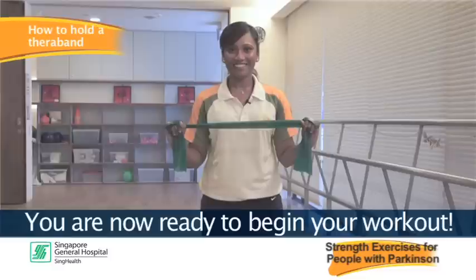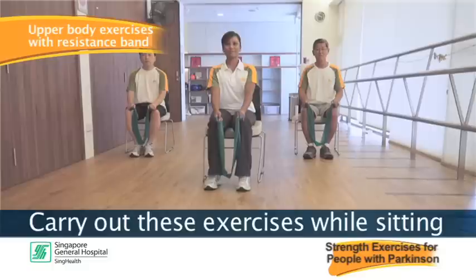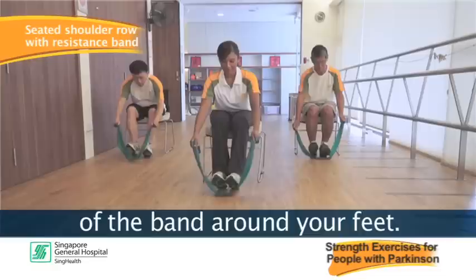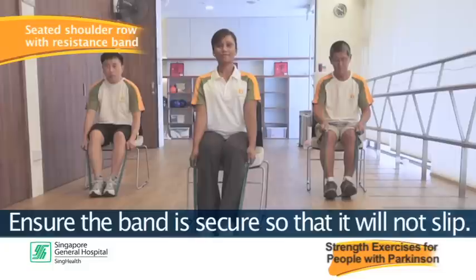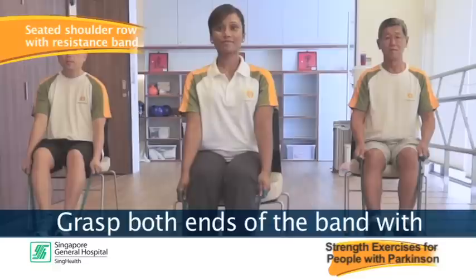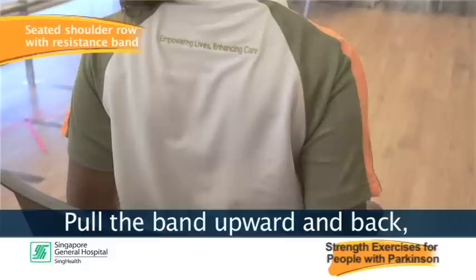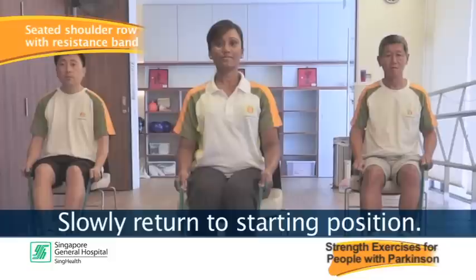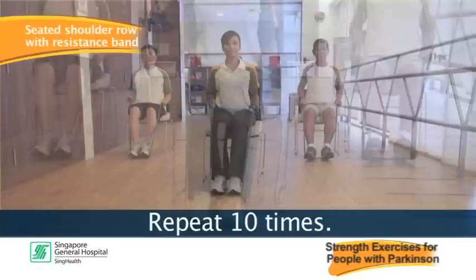Here are exercises for your upper body. Carry out these exercises while sitting on a sturdy chair placed against a wall. The first is called the seated shoulder row with resistance band. Extend your legs and wrap the middle of the band around your feet. Grasp both ends of the band with elbows straight. Pull the band upward and back bending your elbows, squeezing your shoulder blades together and opening up your chest. Slowly return to starting position. Keep your knees and back straight throughout. Repeat 10 times.